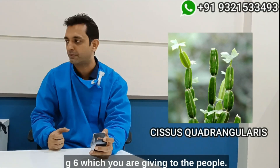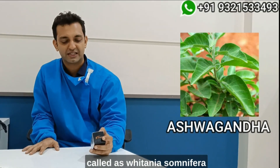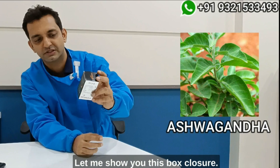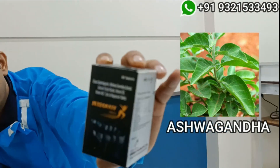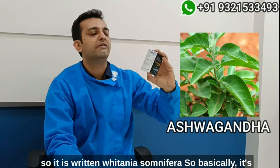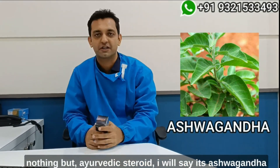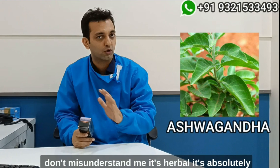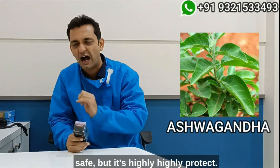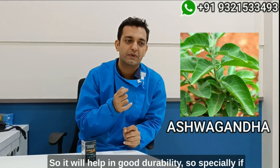Next, it contains ashwagandha, which is called Withania somnifera — you can see it written on the box. I would say it's an ayurvedic steroid. When I say steroid, don't misunderstand me — it's herbal and absolutely safe, but it's highly potent. It will help in good neural healing, so especially if you feel that you have injured a nerve, this is one medication you should immediately consider.